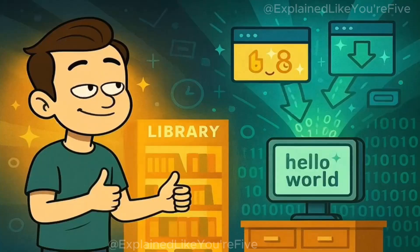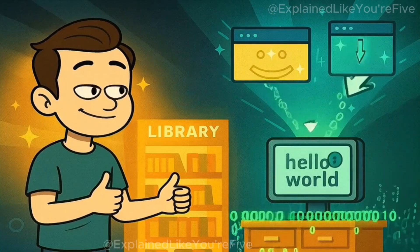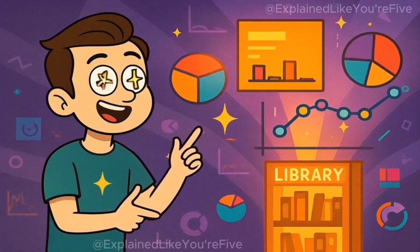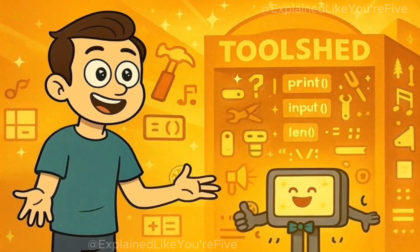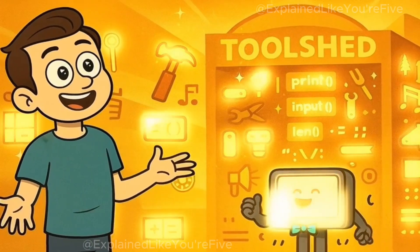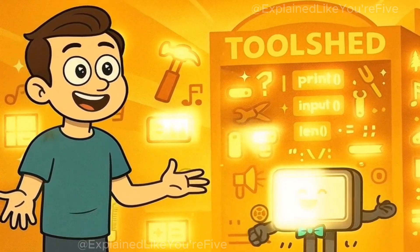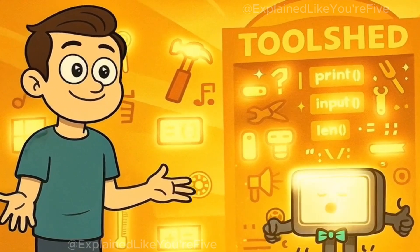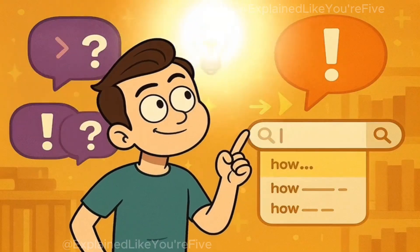Want to work with dates and times? There's a library for that. Want to download information from websites? There's a library for that as well. Maybe you want to create charts and graphs? There's a library for that too. It's like having a magical tool shed where every tool you could possibly need is already waiting for you, perfectly organized and ready to use. You just have to know what to ask for.